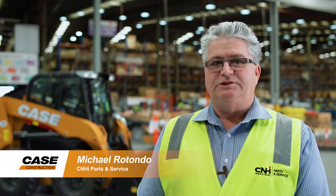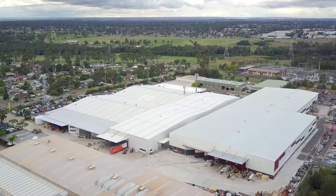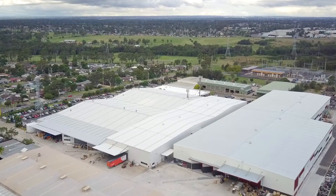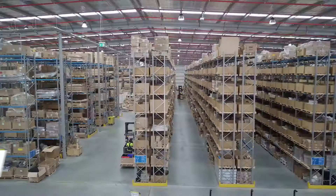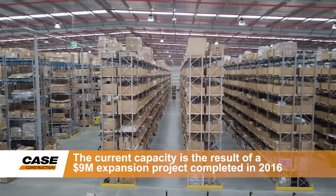Hi, I'm Michael Rotondo, the CNH Industrial St Mary's Warehouse Manager. The CNH Industrial facility at St Mary's comprises 40,000 square metres of space, with 12,000 square metres of yard space and 28,000 square metres taken up by warehouse facilities, comprising two warehouses.